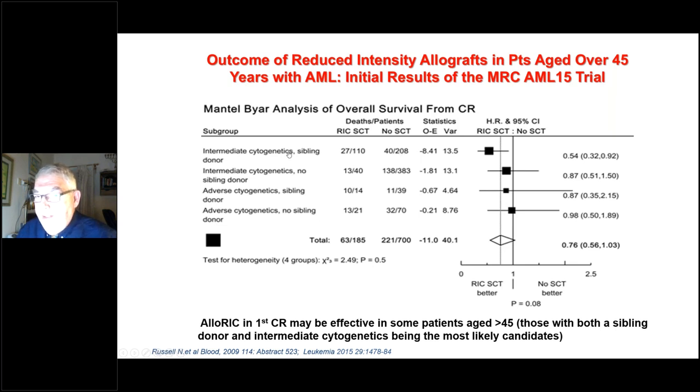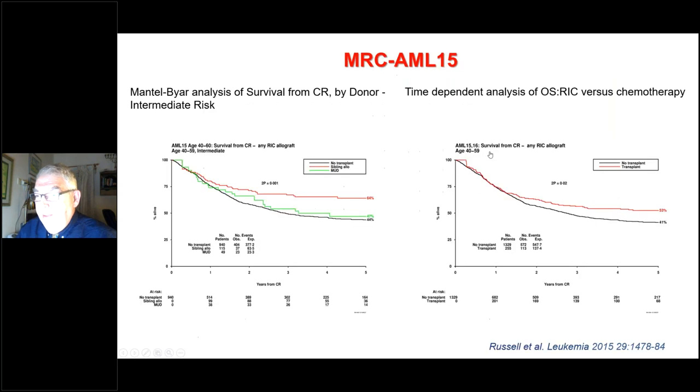Regarding the new era with reduced intensity conditioning: the AML 15 study from the UK, for patients above age 45 receiving reduced intensity conditioning based mainly on immunotherapy rather than high-dose chemotherapy or TBI, showed that for intermediate risk cytogenetics with sibling transplantation there is an advantage of transplant. Time-dependent analysis of overall survival for reduced intensity allotransplant versus chemotherapy again shows transplant wins.